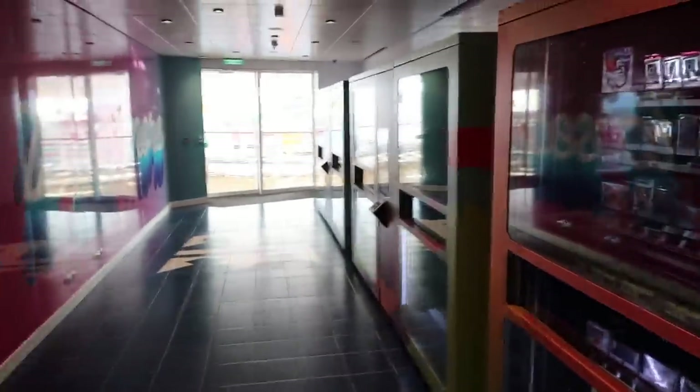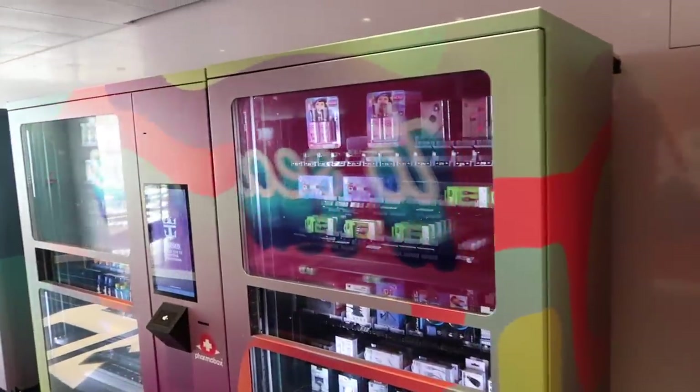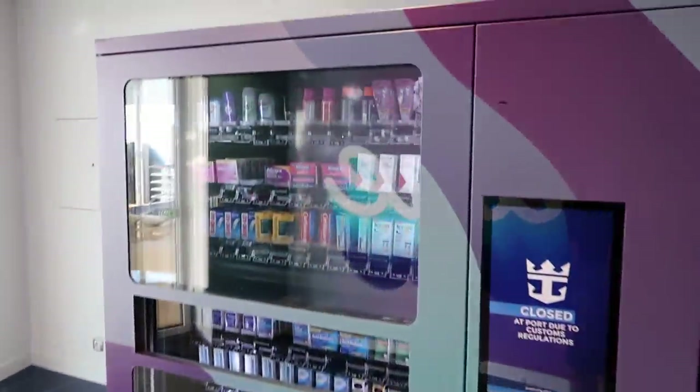One last little tip before we go — on Deck 16 there are vending machines with Pokemon cards, all your essentials. Anything you want to get: walkie-talkies, headphones, sunscreen, even nails, toothbrushes, toiletries, even some medication. If you guys forget anything, don't be concerned — Deck 16 has some really awesome vending machines that I've never seen on other ships.